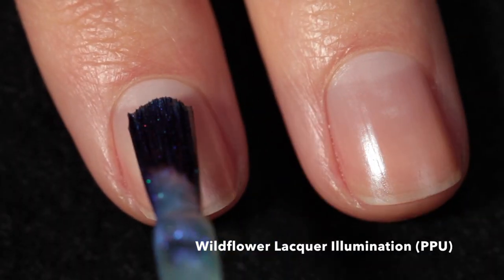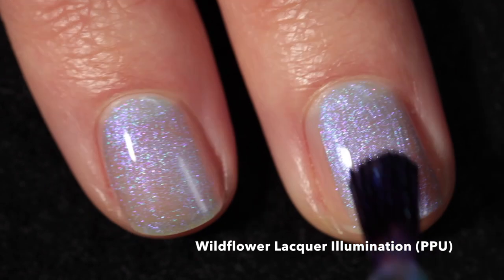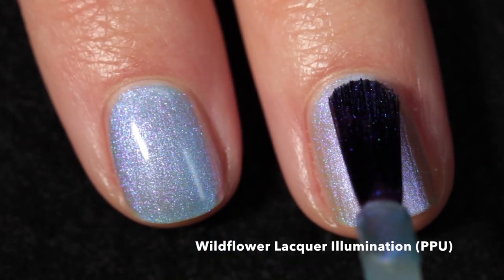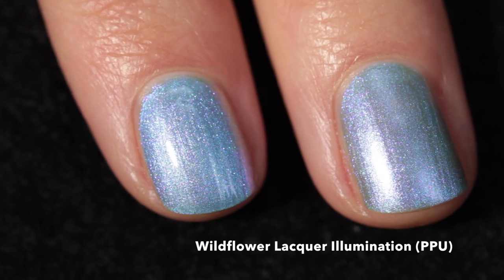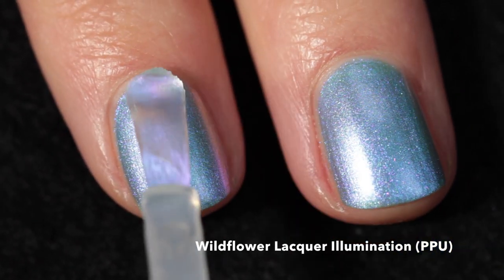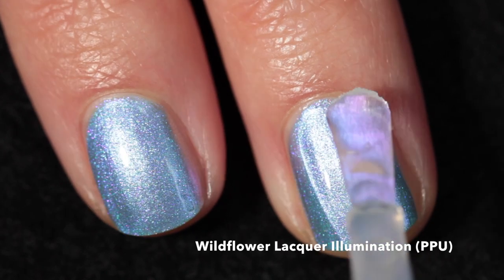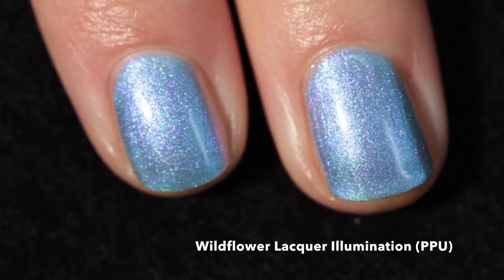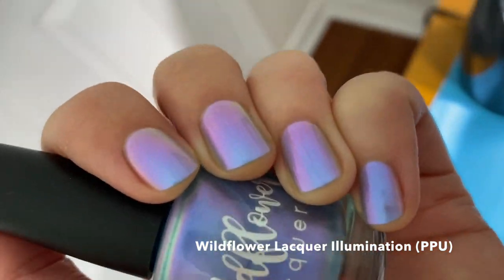Here we have Wildflower Lacquer 'Illumination,' coming to the Polish Pickup shop. It's described as a very soft teal-leaning green base with strong purple, pink, gold, and green shifting shimmer. Originally from the January 2021 birthstones, gems, and minerals theme for Polish Pickup, it was inspired by vintage aurora glass beads. It has an incredible formula — I recommend three coats and a glossy top coat to bring out the shine. Until you see it in different lighting you wouldn't believe how shifty it is — it's pink, it's green, it's purple, it's blue.